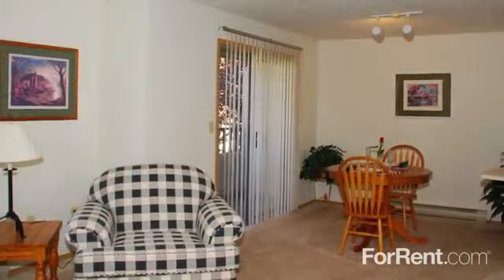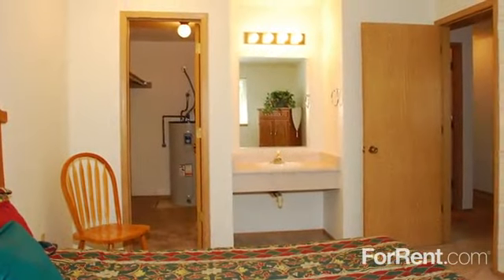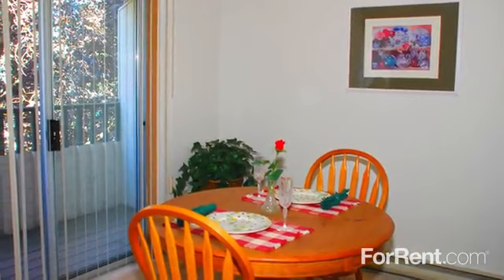Choose from our spacious one-bedroom, comfortable two-bedroom, or two-bedroom and one-and-a-half bathroom townhouse. All of our floor plans give you the additional space you need for living easier.